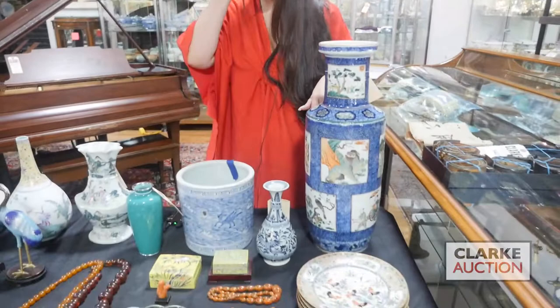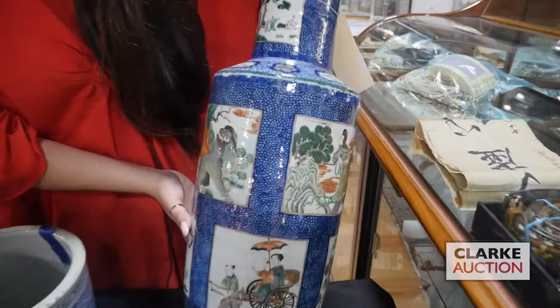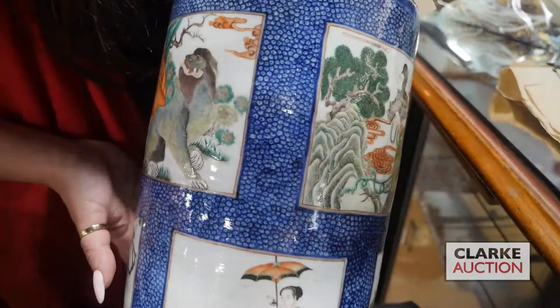We'll come back here with a grouping of porcelains and other Asian arts. This is absolutely stunning — it's from a Queen's estate. This is a Chinese famille verte rouleau vase, and you can see just the absolute wonderful intricacy to each of these panels.